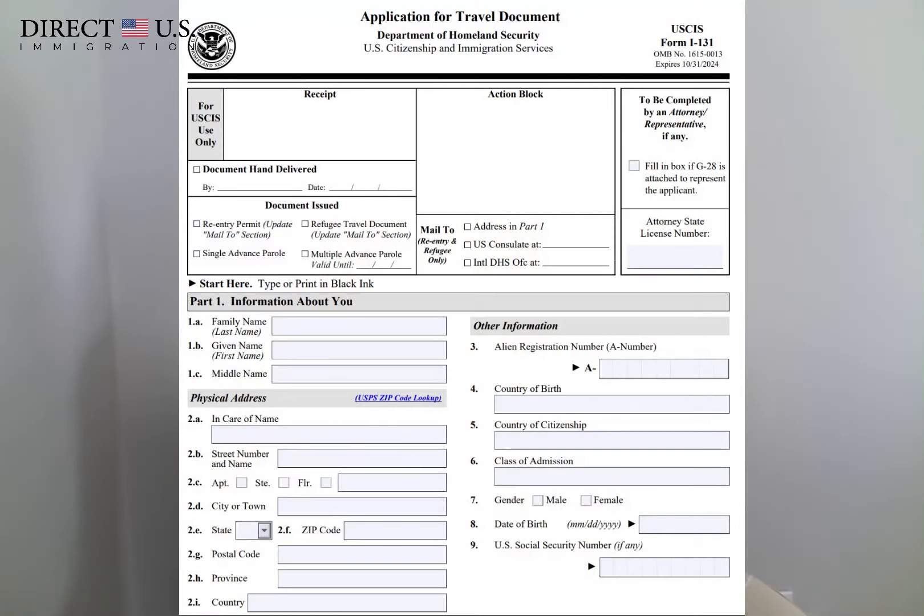The next two forms are optional. The first is Form I-131, which is the Application for Travel Document. You would use this optional form to request an advance parole document. This document will allow you to travel internationally while the Adjustment of Status application is processing. If the applicant departs the U.S. without advance parole, USCIS will likely consider the I-485 application abandoned.